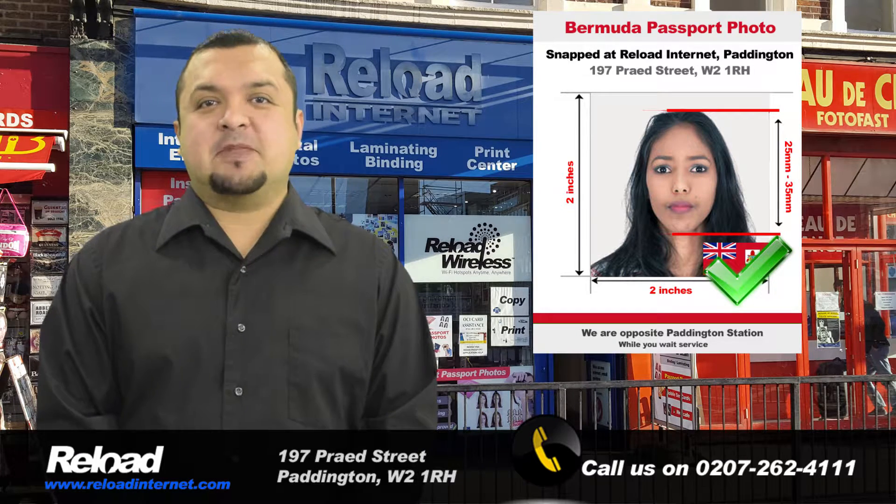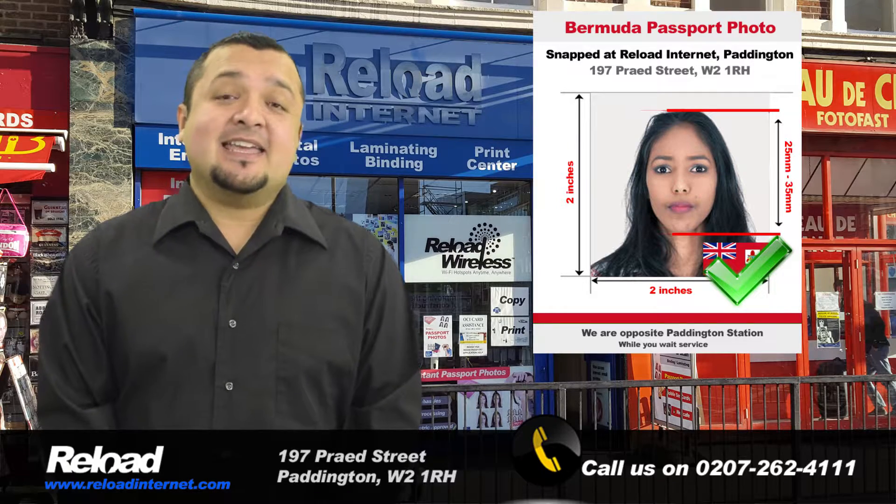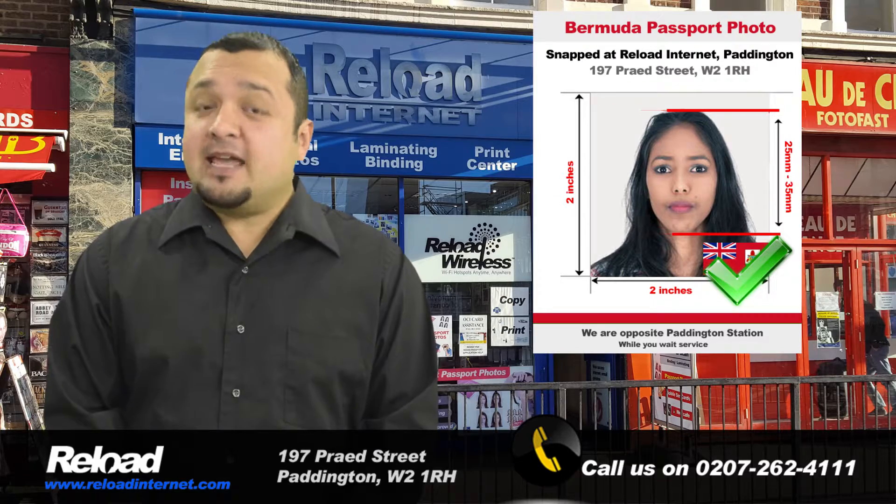Welcome to Reload Internet, the most convenient, proficient, and reliable passport photo studio based in Paddington, London, that can take your Bermudan passport and visa photographs.